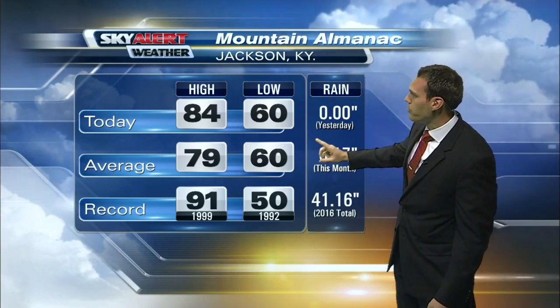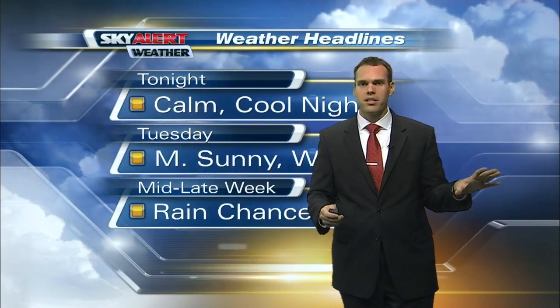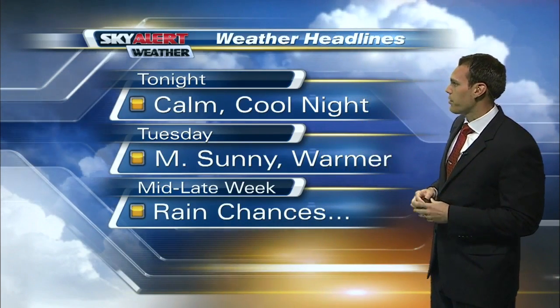Our low so far over in Jackson is right on par at 60 degrees this morning. The 12-hour pointer shows temperatures rising into the low to mid-eighties with lots of sunshine. It will be a little bit warmer this afternoon — remember, yesterday temperatures only topped out in the upper 70s, so it will be about four to five degrees warmer than yesterday afternoon.